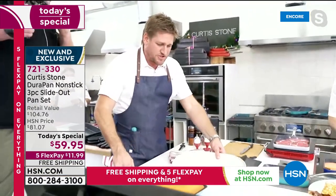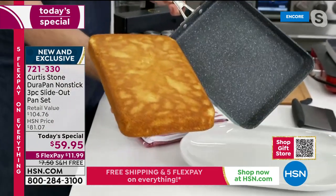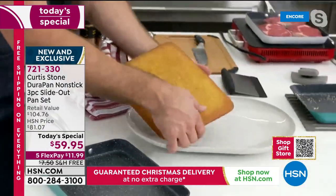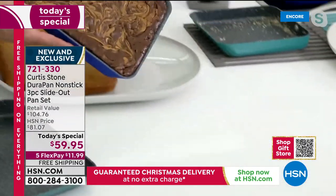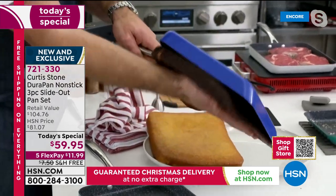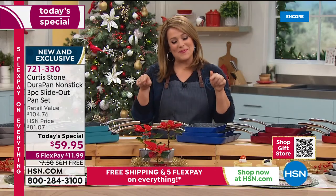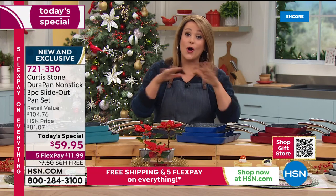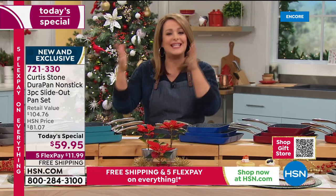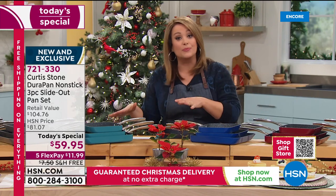A beautiful big cornbread comes out of the pan, and it makes the most perfect cookie sheet. Chef also made a giant brownie — give it a little shake and everything releases, nothing sticks. That's the beauty of the DuraPan. Remember, it's not one, not two, but three for that price today — less than twenty dollars a gift — and they're all coming individually boxed. Gift giving made easy.